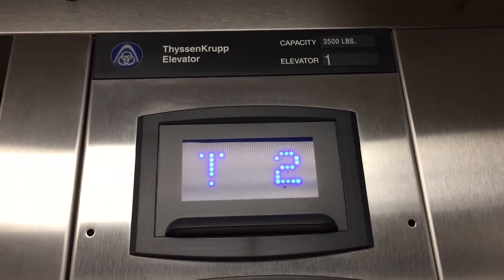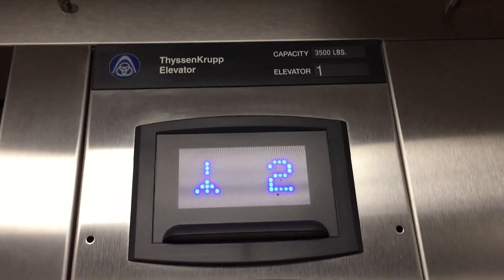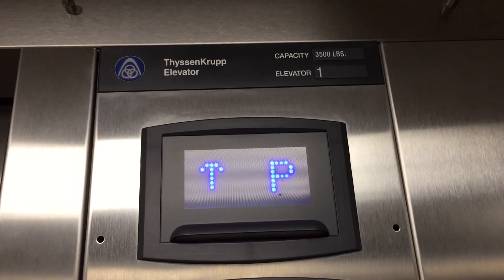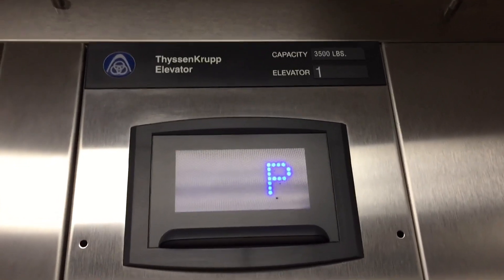I won't film any other elevators today in this area because I have a final exam I have to do for a summer class today. I have to study for it. But I should finish my last two by next week.